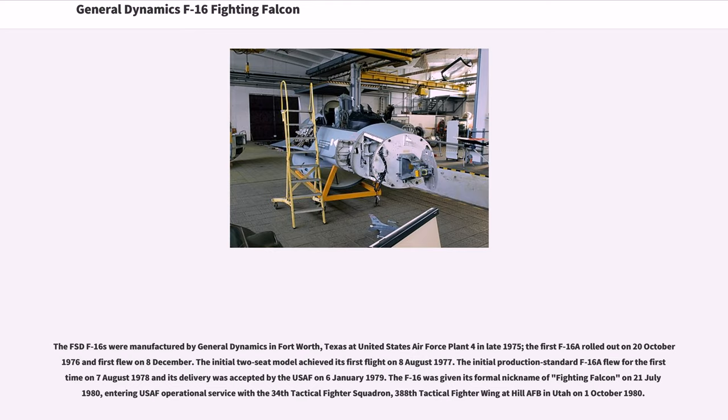The FSD F-16s were manufactured by General Dynamics in Fort Worth, Texas at United States Air Force Plant 4 in late 1975. The first F-16A rolled out on 20 October 1976 and first flew on 8th of December. The initial two-seat model achieved its first flight on August 8, 1977. The initial production standard F-16A flew for the first time on August 7, 1978 and its delivery was accepted by the USAF on January 6, 1979. The F-16 was given its formal nickname of Fighting Falcon on 21 July 1980, entering USAF operational service with the 34th Tactical Fighter Squadron, 388th Tactical Fighter Wing at Hill AFB in Utah on October 1, 1980.